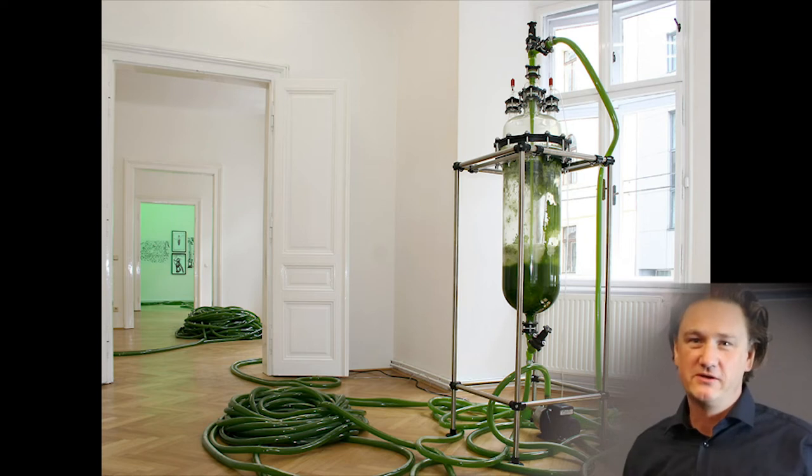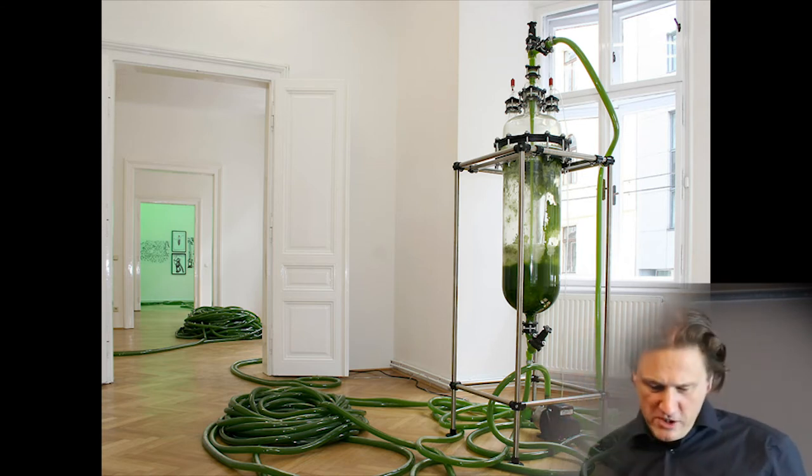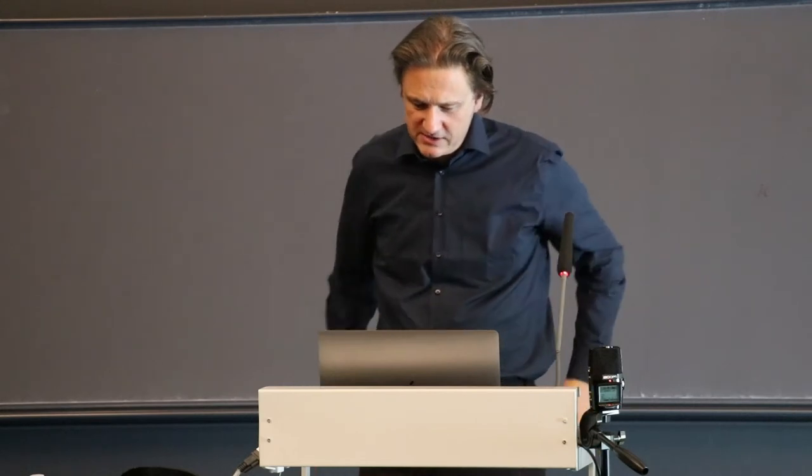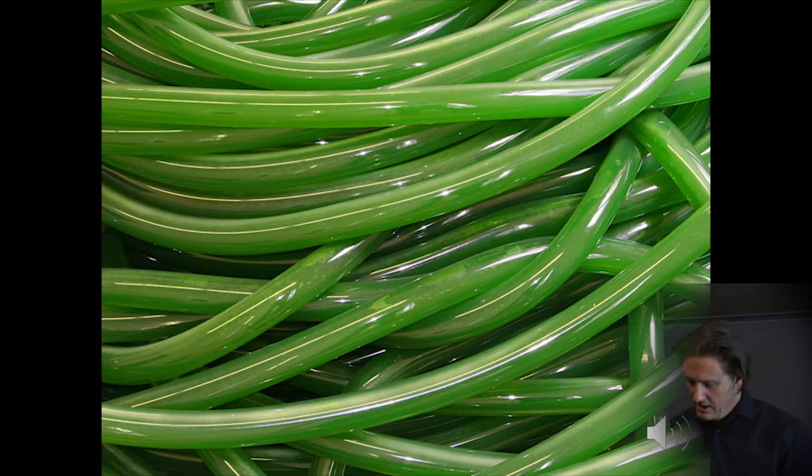Thank you, Jens Hauser, for the introduction and the warm welcome. Today I want to talk about green unicorns. Exactly 200 years ago, in 1818, the French chemist Pierre-Joseph Pelletier wrote: 'the green matter of all plants, we propose to give the name of chlorophyll.' At least since then, we not only associate green with plants but with chlorophyll. Chlorophyll becomes the archetypical green.